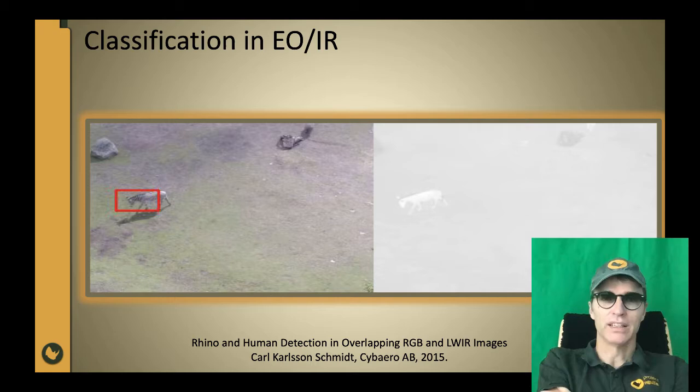We have ongoing research on how to automatically classify, from video, which animal it is — and maybe in the end also which individual it is — so we can monitor the status of individual rhinos, not only detecting that a rhino is close to the virtual watchtower.